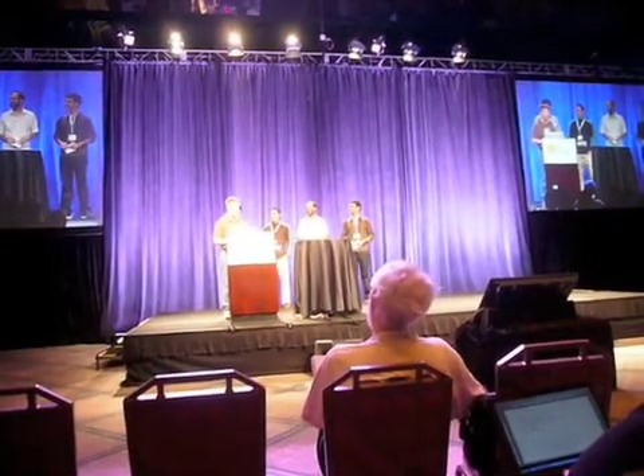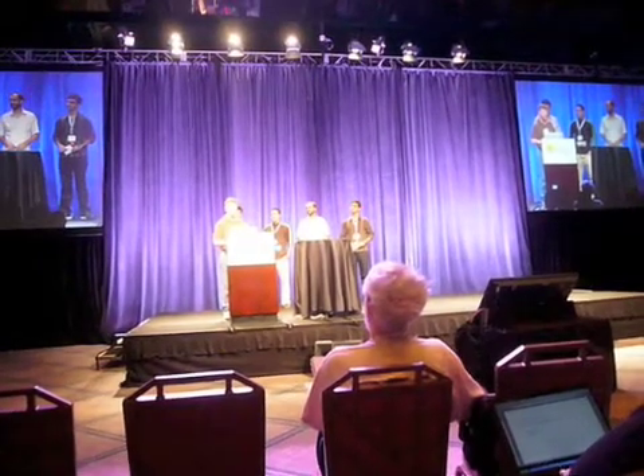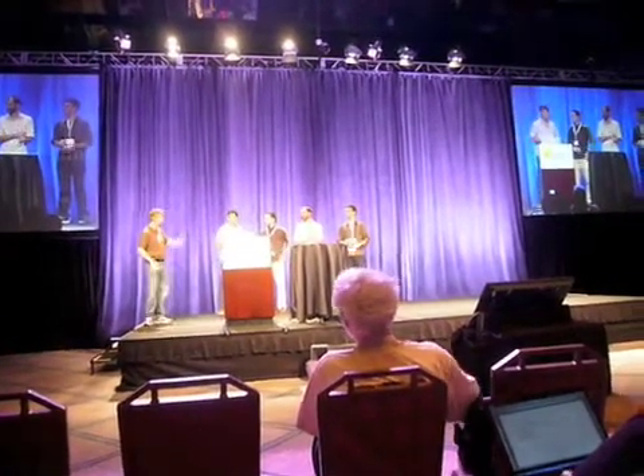And the first prize goes to Tudor Demetrius. His poster was on Dependable Online Upgrades in Enterprise Systems.